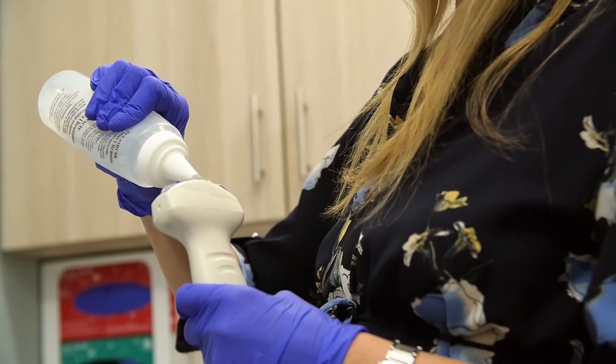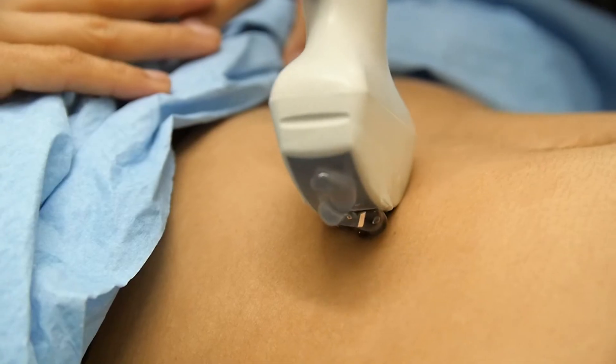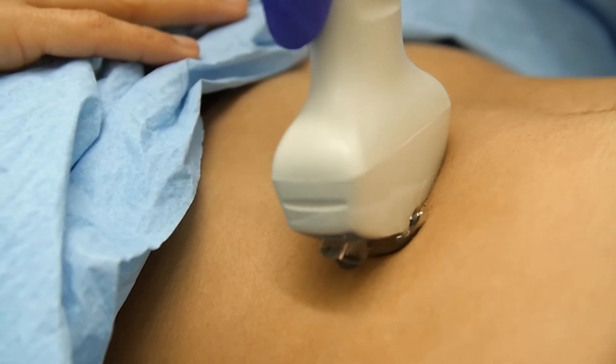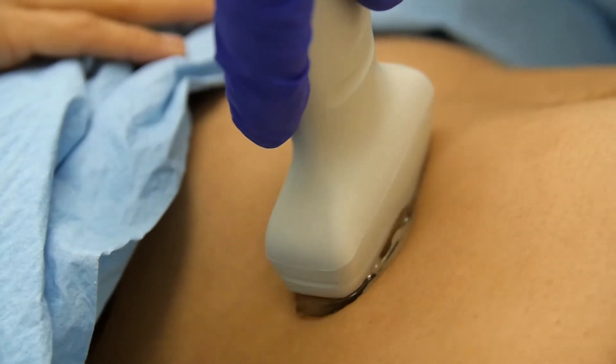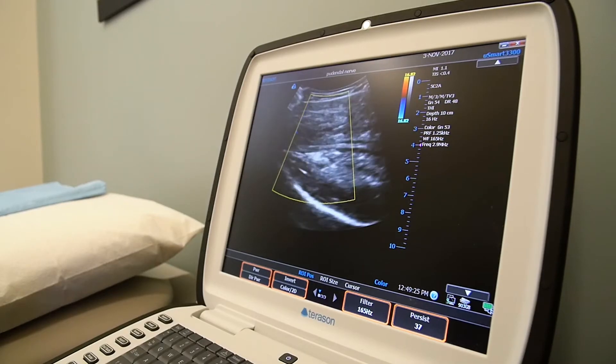Trigger point injections to the pelvic floor muscles are external ultrasound-guided injections. The ultrasound is what allows us to do everything externally — the ability to visualize what we're doing without going inside.